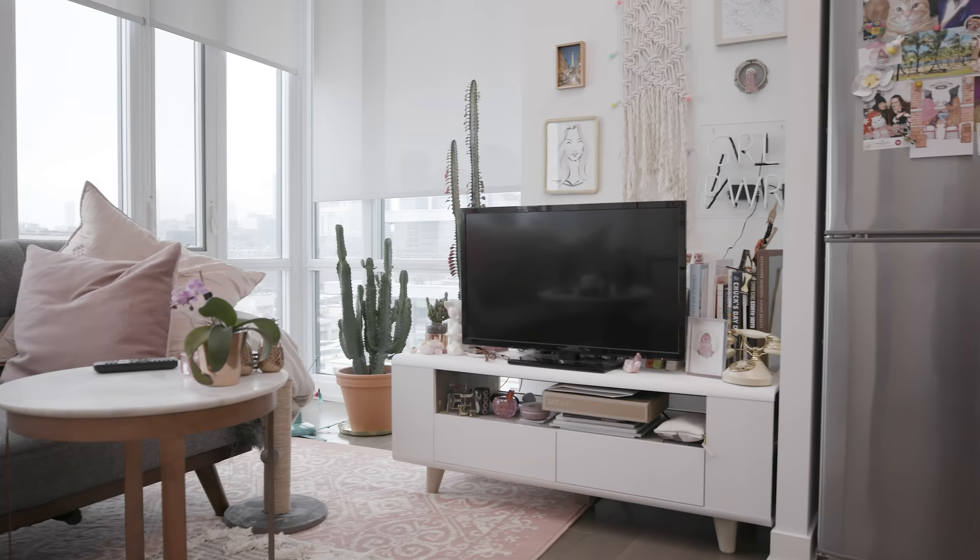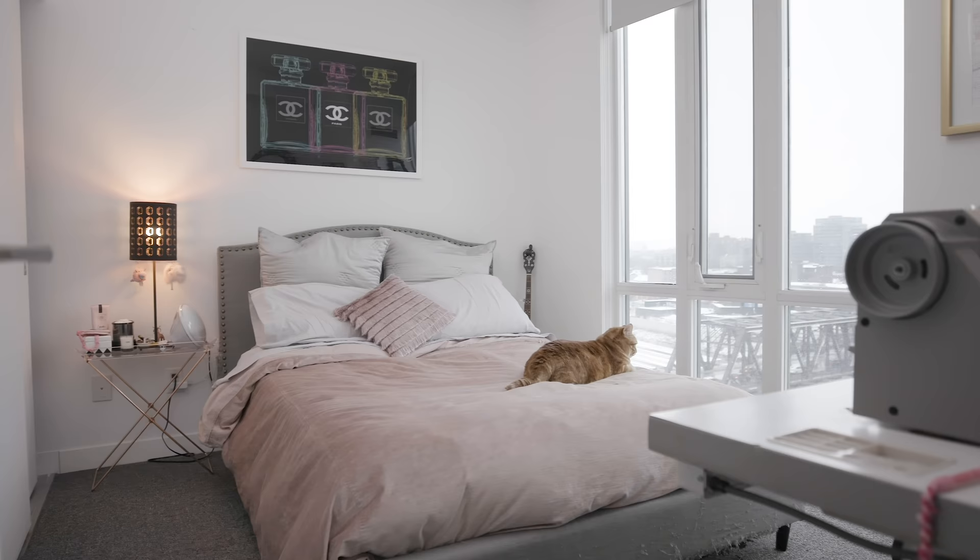Bianca lives in a tiny downtown condo and has absolutely zero space to run her side hustle. Before we get started, make sure you hit that subscribe button. We have tons more makeovers and you seriously do not want to miss them.